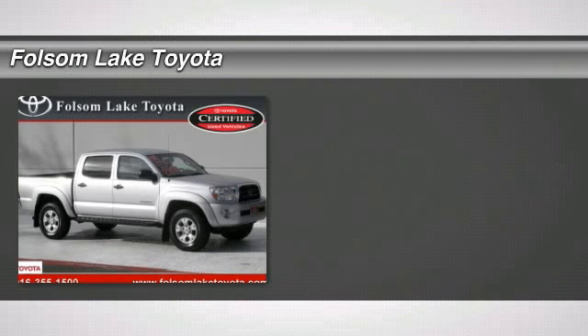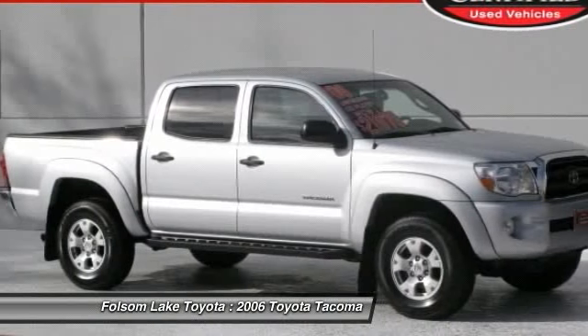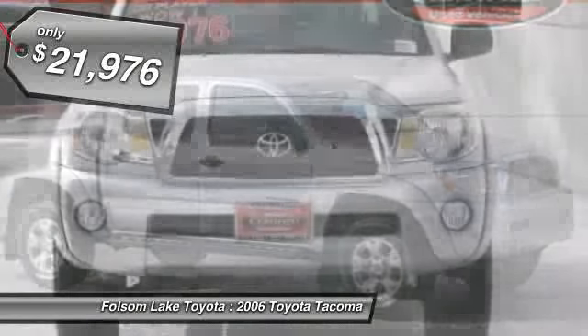Check out this 2006 Toyota Tacoma. This one owner Tacoma double cab runner V6 is gallant in grey. This one is equipped with power windows, power locks, cruise, and more.